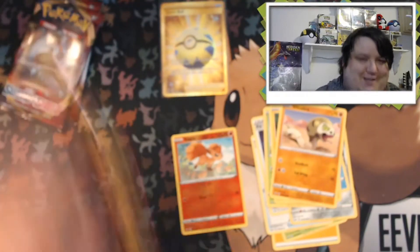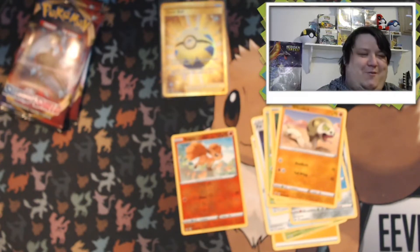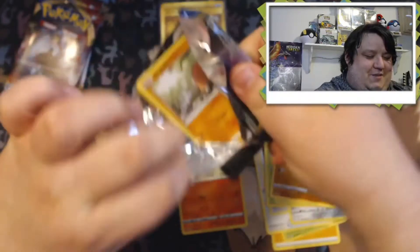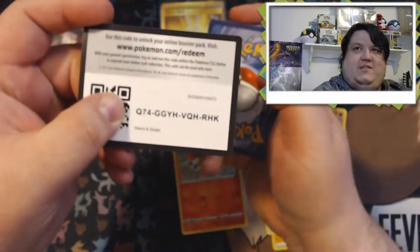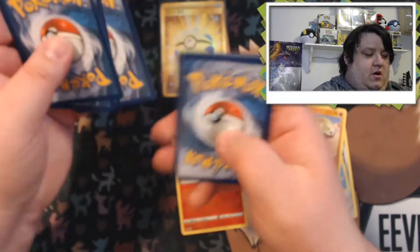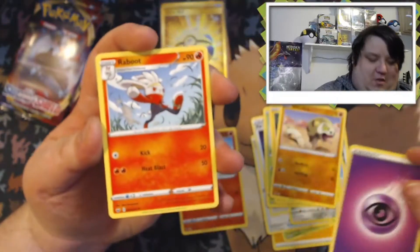Oh my god, yes! That is so awesome — that is the best card we've pulled so far out of this set. That is so amazing; I'm so happy about that. My puppy's wondering why I'm freaking out — he's like, 'Dad, why are you being so crazy?' Alright, on to the next pack. I'll say water — oh, we got the psychic that we've been looking for! I am so gassed on that.